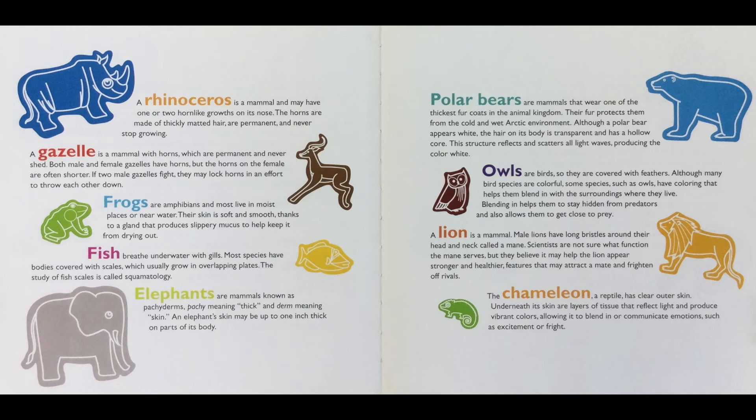Owls are birds, so they are covered with feathers. Although many bird species are colorful, some species such as owls have coloring that helps them blend in with their surroundings. Blending in helps them stay hidden from predators and also allows them to get close to prey. A lion is a mammal.